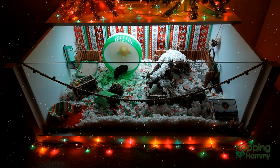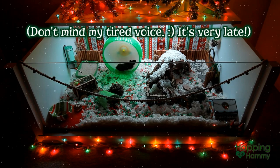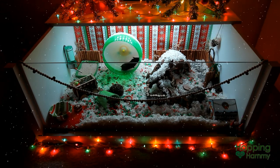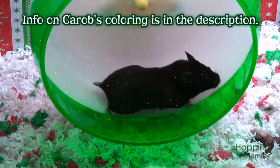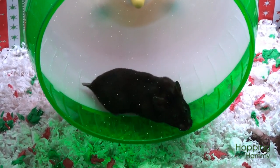Welcome to Carib's Christmas cage tour for 2015. If you somehow missed her adoption story video, I will put a link to that in the description. I've had her for a few weeks now, and she has been a lot of fun. We are still working on taming, and we have quite a ways to go because I'm taking it slow, but I'll talk more about that in future videos.